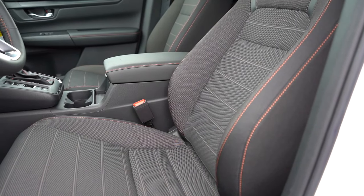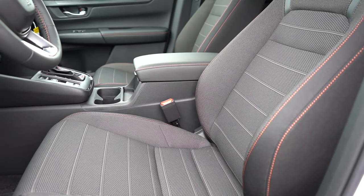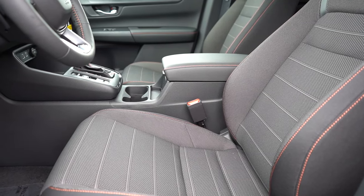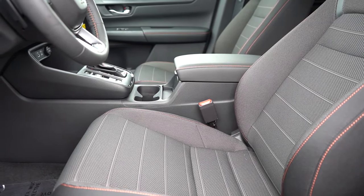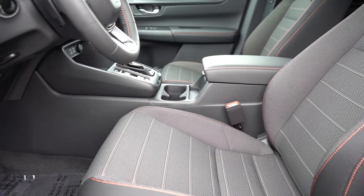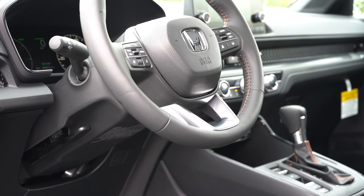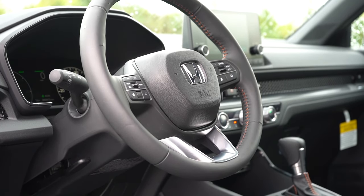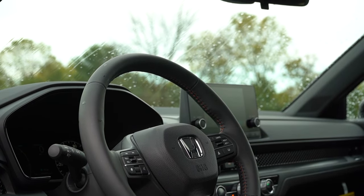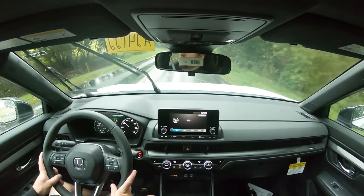Moving to the front seats: manually adjustable cloth seating on the LX; 10-way power driver's seat with two-way power lumbar for the EX and up; heated front seats for the EX and up; leather seating for the EX-L and up; and a power-adjustable passenger seat for the EX-L and up. Overall seating was plenty comfortable. The steering wheel is one of the best parts — tilt and telescoping, leather-wrapped on the Sport Hybrid and up with thick, bolstered 10-and-2 grips. Heated steering wheel is available on the Sport Touring trim.